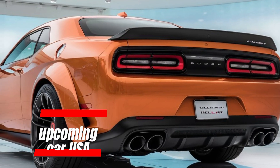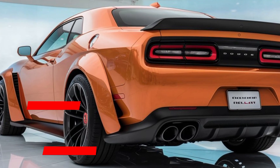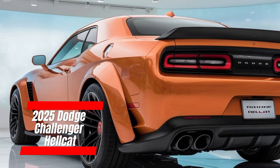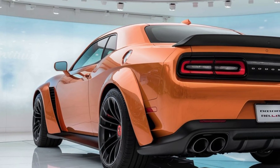Welcome back to upcoming CarUSA. Today, we're diving into the highly anticipated 2025 Dodge Challenger Hellcat. Buckle up, because this beast is set to redefine muscle cars.